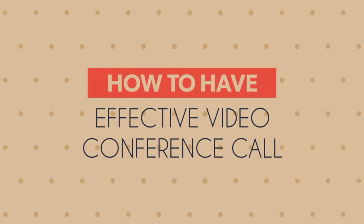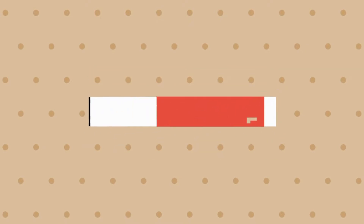My name is Ali Jameel and today we'll talk about how to have an effective video conference call. Because a lot of people freak out when they're talking in front of the camera — it takes a lot of guts to express yourself right in front of the camera.